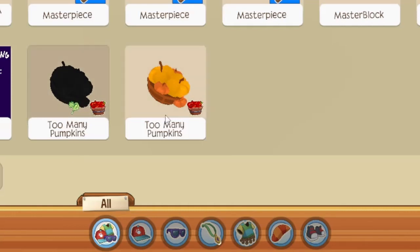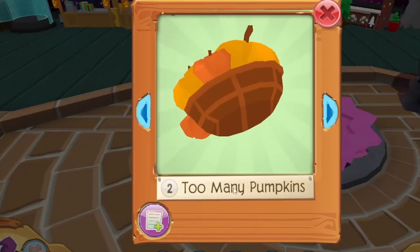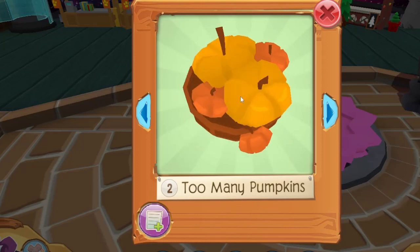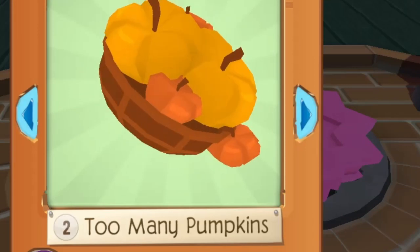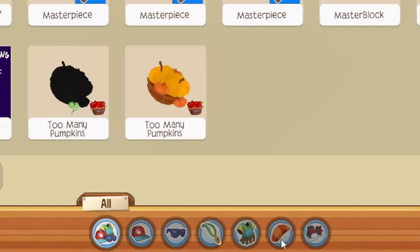They didn't take the black Too Many Pumpkins out — they kept it in for the rest of the month — but it was most likely not supposed to exist. When you look up 'Too Many Pumpkins' now, the black one doesn't actually pop up. It used to have a color wheel you could switch between this color and the full black one, but due to the error it looks different now. Either way it's pretty cool because it matches those full black jack-o-lantern sets.